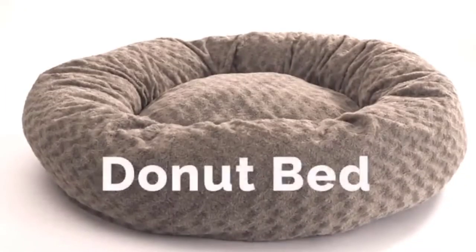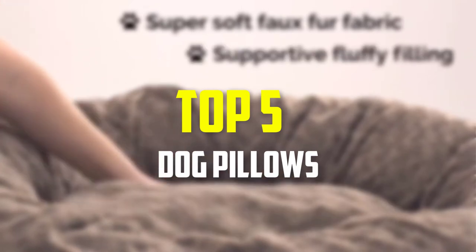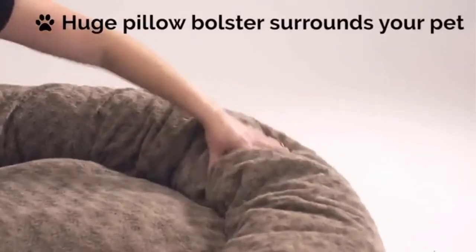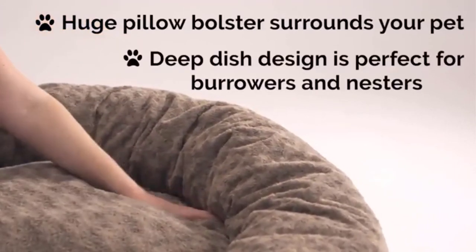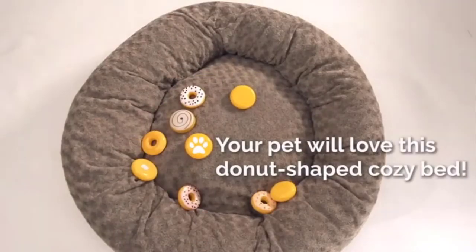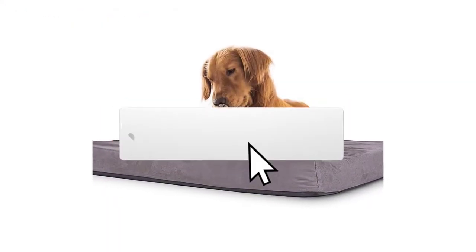Hey guys, in this video we're going to be checking out the top 5 best dog pillows available on the market for their true quality. I made this list based on my personal opinion and hours of research, listing them based on popularity, quality, price, durability, user opinions, and more. If you want to see more information and the updated price, you can check out the description below, and make sure to subscribe for more reviews.